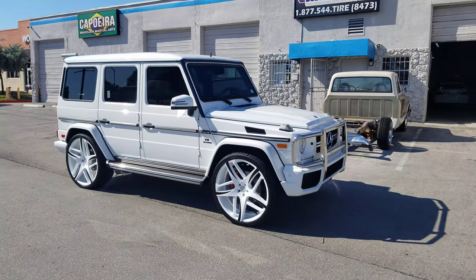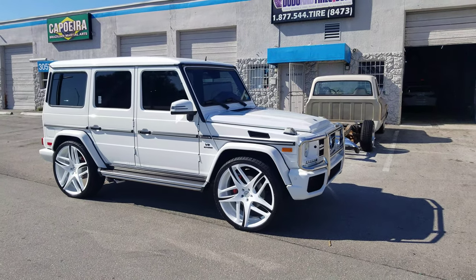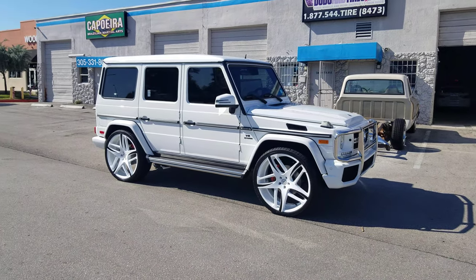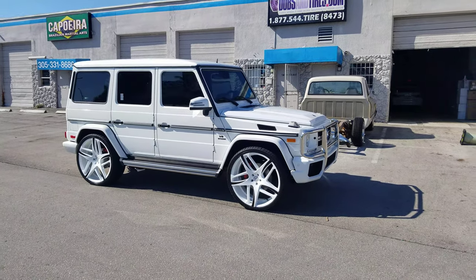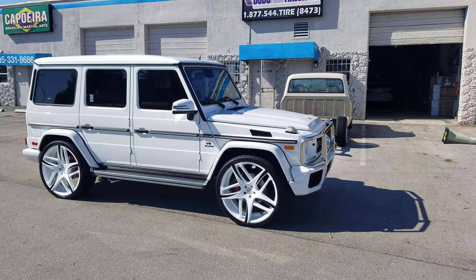This is your boy KB from Dubs and Tires TV at dubsandtires.com — tires, wheels, and more shipped to your door. Find us online at dubsandtires.com or call us at 877-544-8473. You're watching this show on YouTube, be sure to hit the subscribe button and follow us on Instagram at dubsandtires.